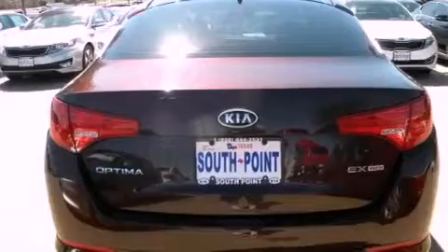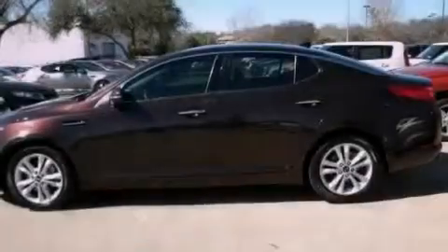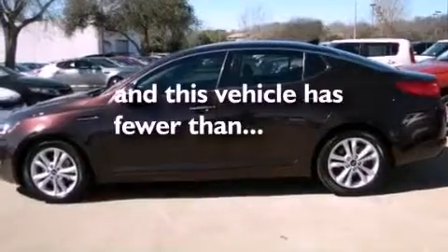Also included are rear impact crumple zones, a stability control system, an auto-dimming rearview mirror, and this vehicle has fewer than 50,000 miles on the odometer.